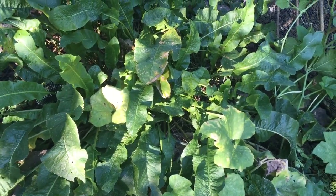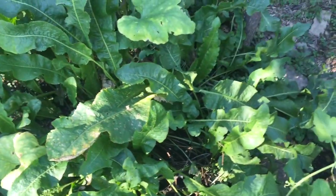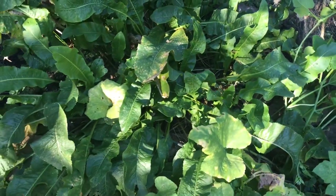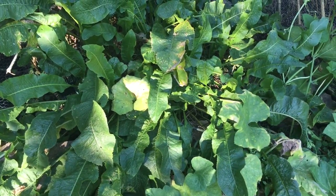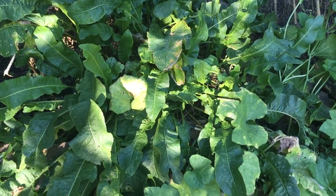Now tomorrow what I'm going to do is come in here, chop down all the leaves, get at the roots, clean them off, cube them up, and then process them. So that will be the next video.